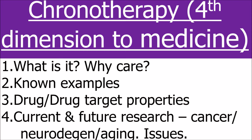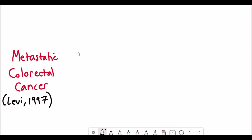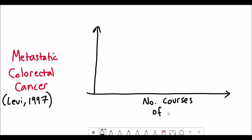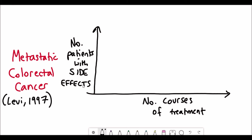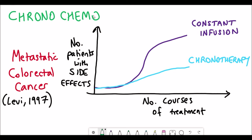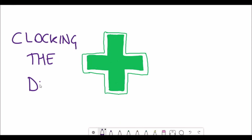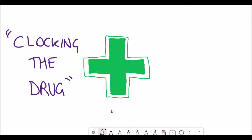Where are we with current research? How often is chronotherapy actually used? One area where it is seeming very effective is cancer therapy. In a study on metastatic colorectal cancer, patients who received chronotherapy had fewer side effects. Given that chemotherapies are pretty horrific in terms of side effects, any way of reducing them is phenomenal. It's really exciting where that research could take us in the future.